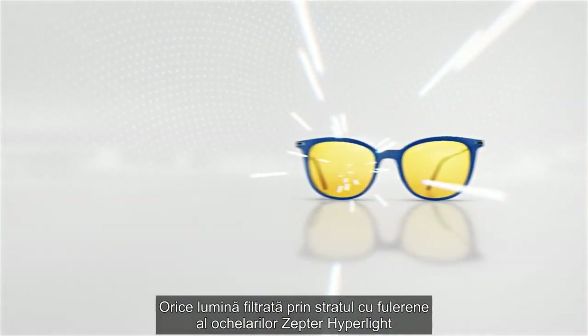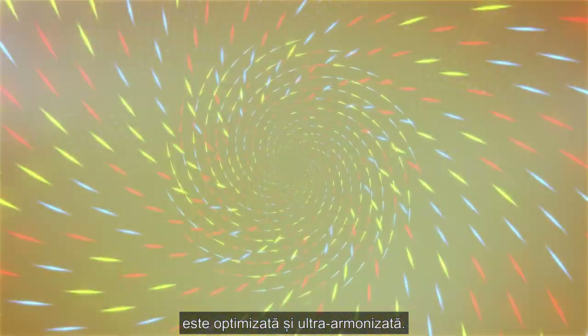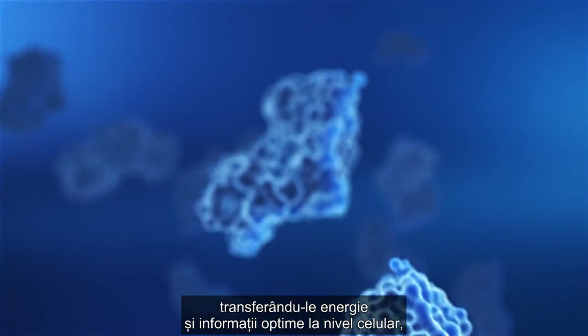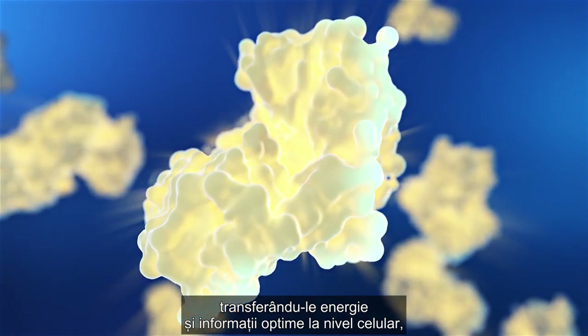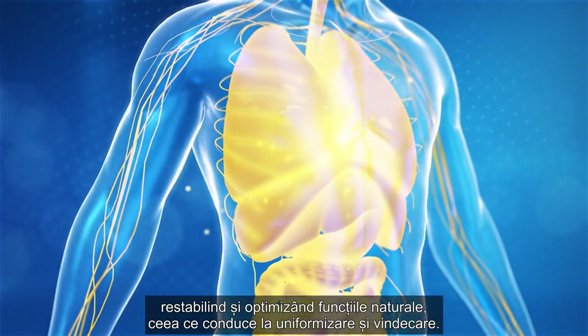Any light passing through the full lens layer of Zepter Hyperlite Eyewear is transformed into an optimized and hyper-harmonized light. This quantum hyperlite of ideal symmetry directly interacts with biomolecules and transmits both optimum energy and optimum information at the cellular level, restoring and optimizing the natural function leading to harmonization and healing.